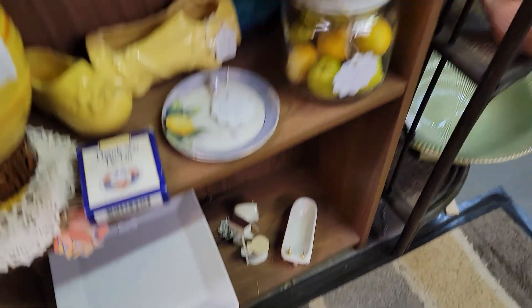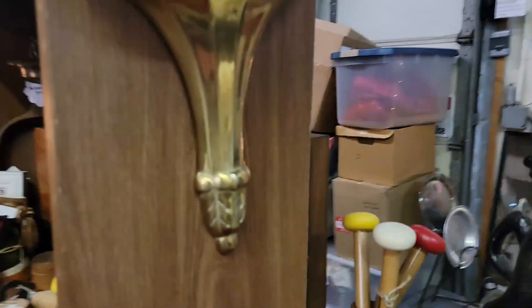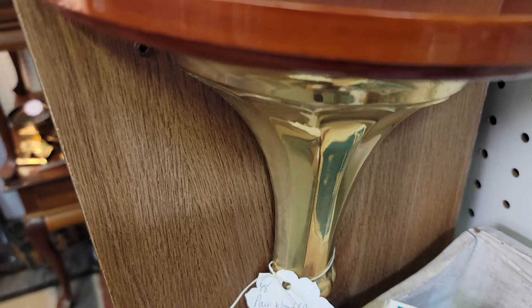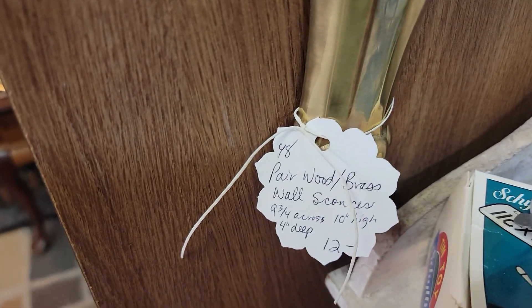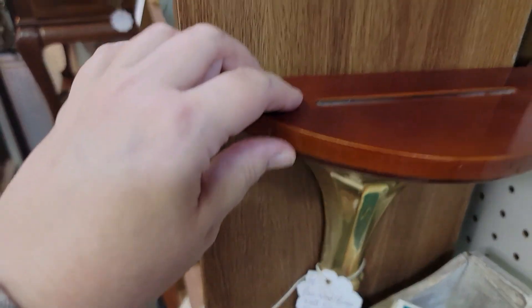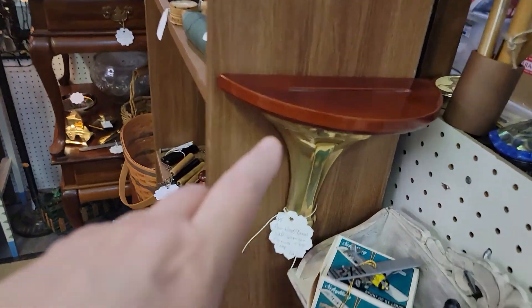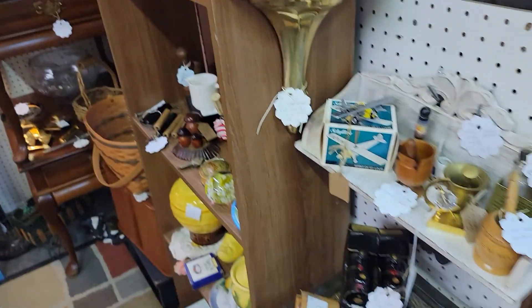This pair of wood and brass wall sconces is $9.60 for both — 10 inches high, nine and three quarters across, and four inches deep. They're newer and modern but still very cool. There's a little slot if you want to stand a plate on these — very nice, and just $9.60 for the pair.